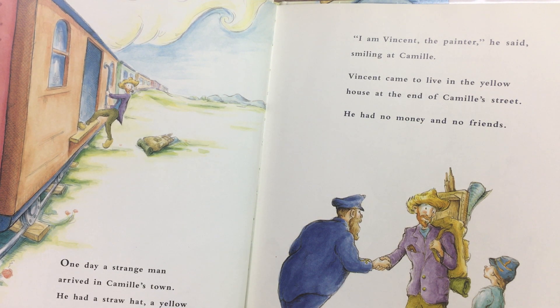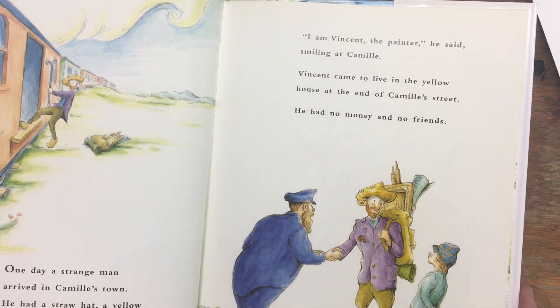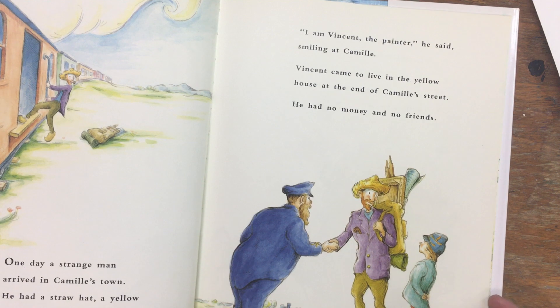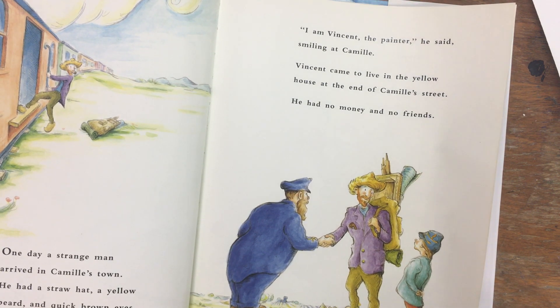He had a straw hat, a yellow beard, and quick brown eyes. 'I am Vincent the painter,' he said, smiling at Camille. He came to live in the yellow house at the end of Camille's street. He had no money and no friends.